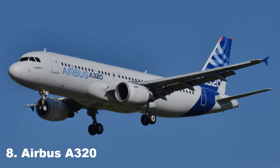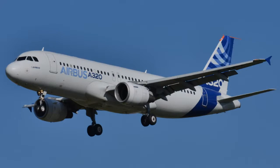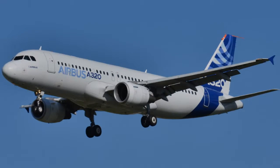Manufactured by Airbus, this short-to-medium-range narrow-body twin-engine jet airliner was introduced into service in 1988. The A320 can accommodate up to 220 passengers and has a range between 3,100 to 12,000 km, depending on the model.